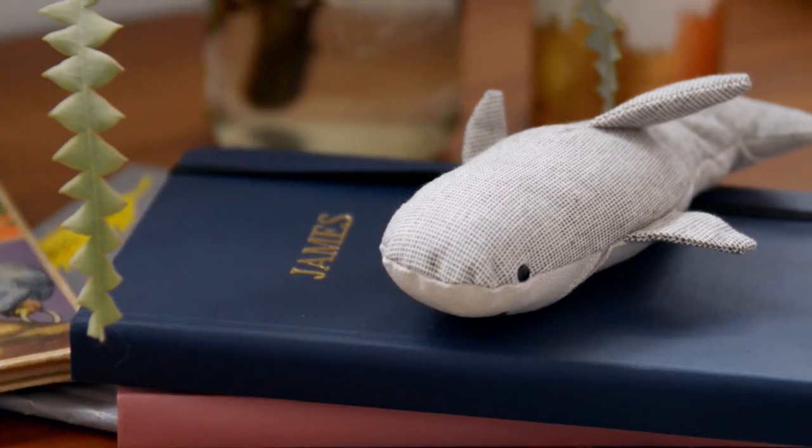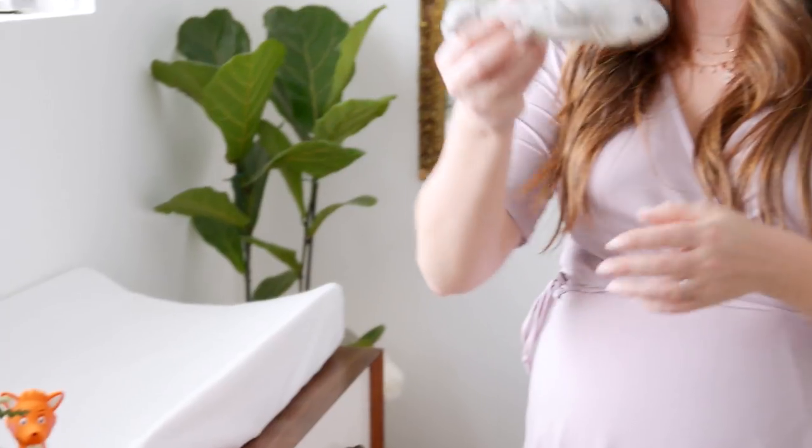One of the other things that I love in this room is this little shark rattle. This is from my mother-in-law Sharon. One of her hobbies is deep sea diving and she loves sharks, so I figured this is the perfect thing for her to get for the baby.